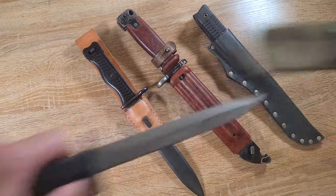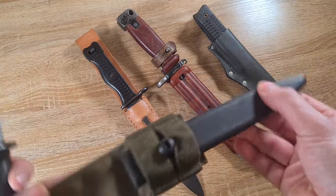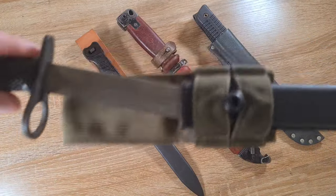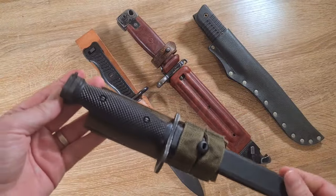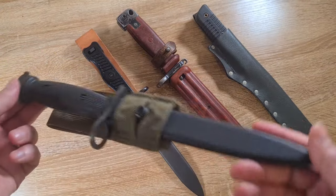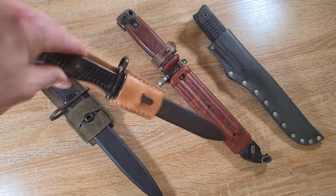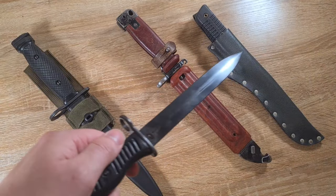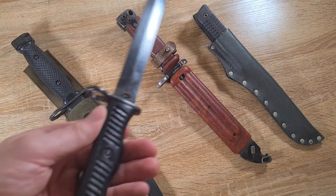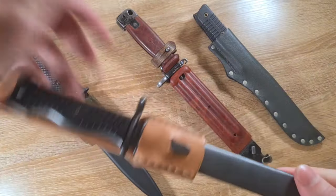Take the Canadian C7 here — plastic handles, stainless steel blade, plastic scabbard, and a nylon frog. Those materials aren't going to degrade any time soon; this requires pretty much no maintenance or care. You can just chuck this in a box and it's going to be fine forever. Similarly the Yugoslavian M56 has the thickest, heaviest bluing on any blade I've ever come across, with plastic handles — not going to degrade any time soon.